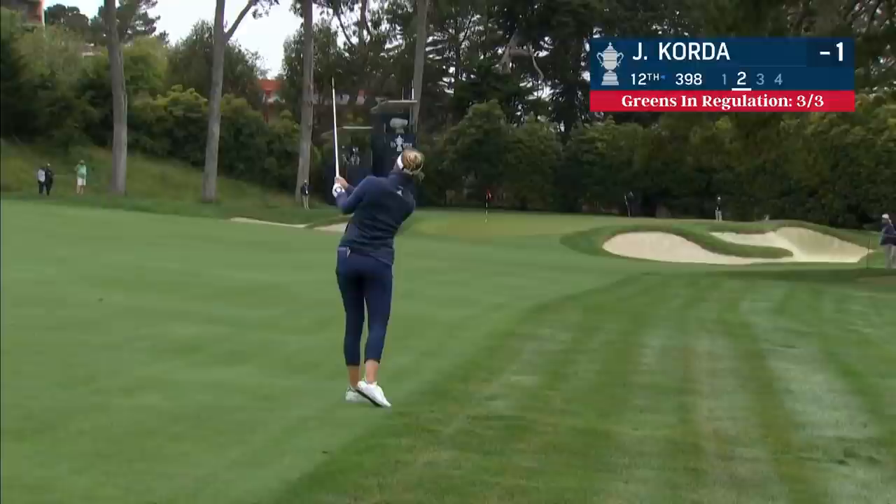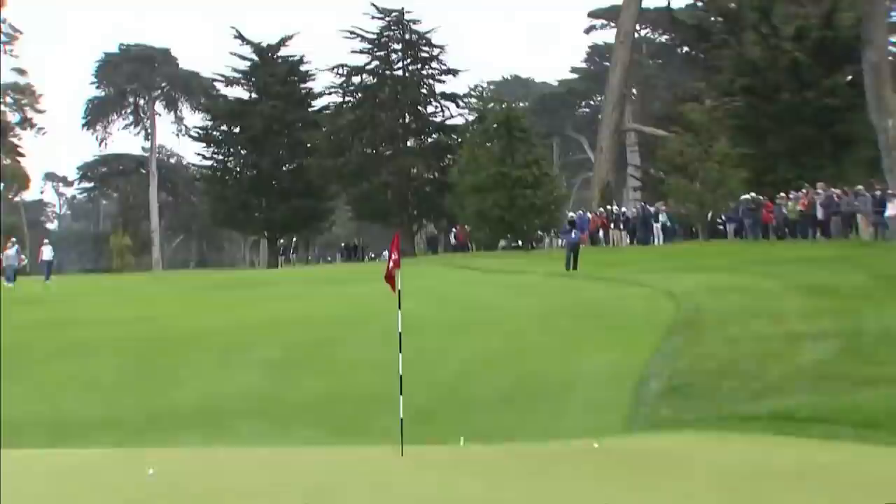She's two yards closer, at 100 yards exactly. There's a little grass in there, but all in all very nice from there.